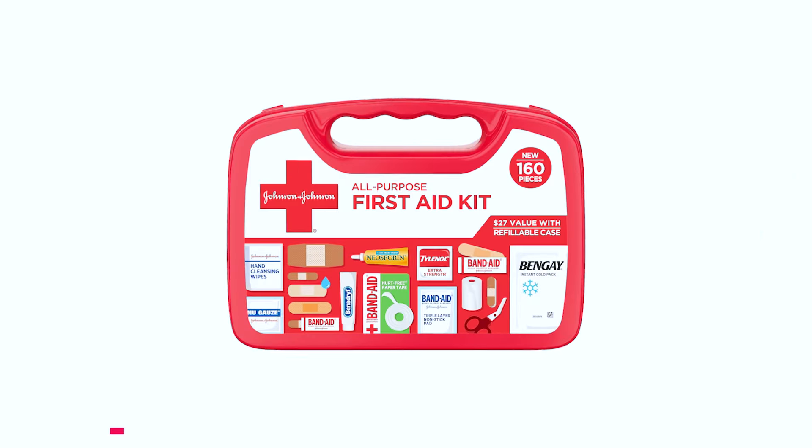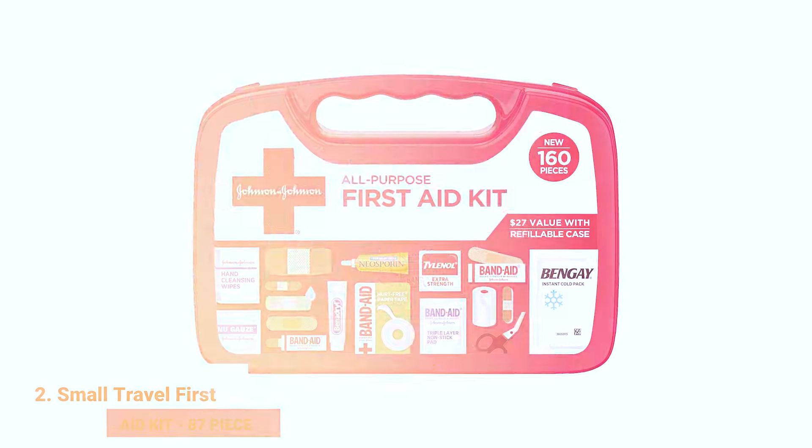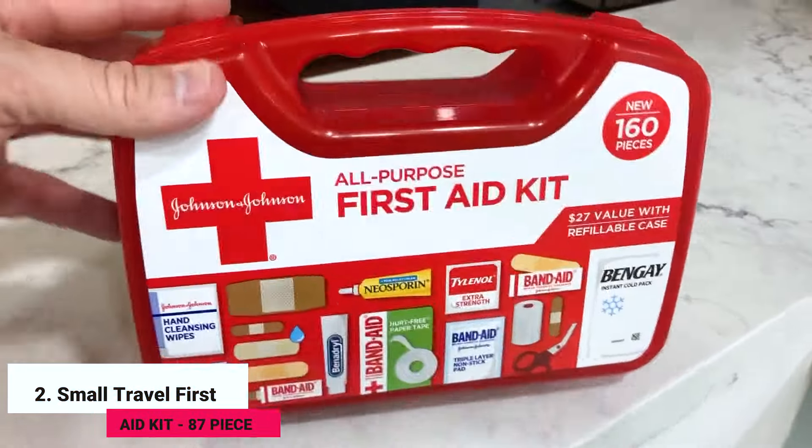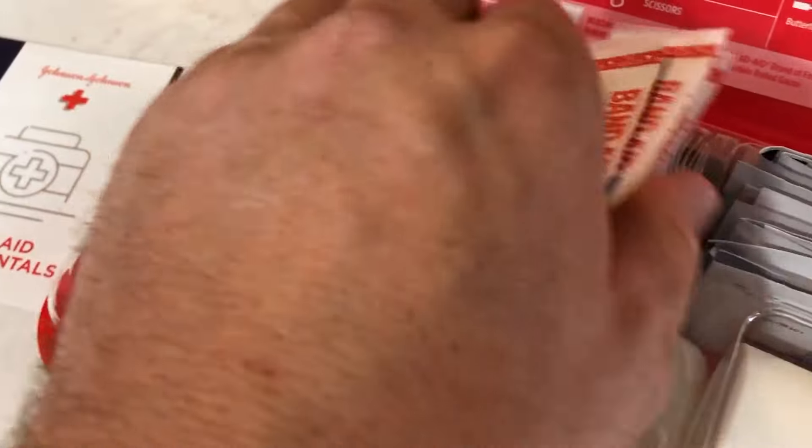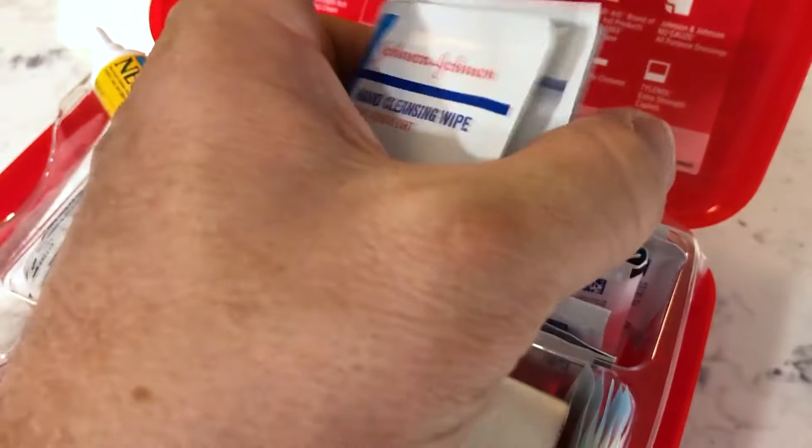Second, the Small Travel First Aid Kit 87-piece. Be prepared for any mishaps with this compact first aid kit. It's essential for treating injuries quickly and effectively, whether you're in the city or out on the trails.